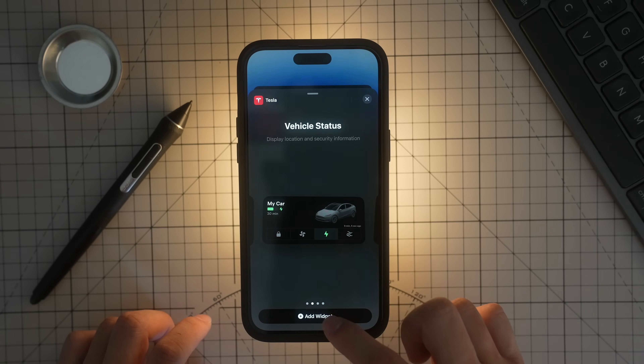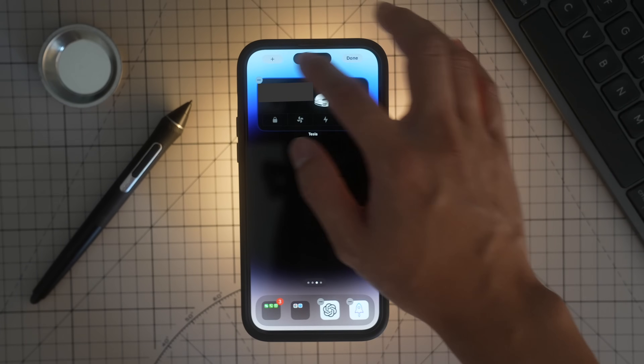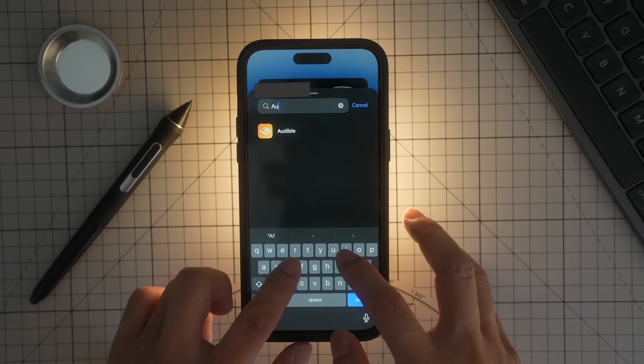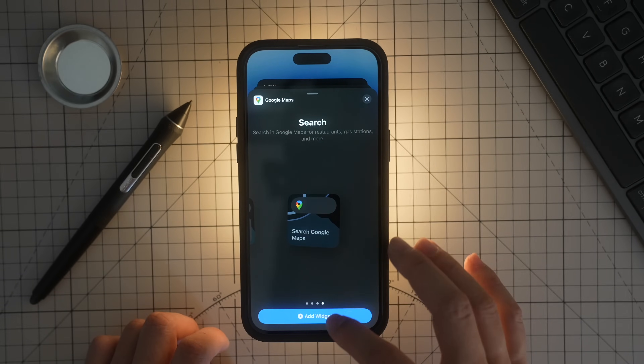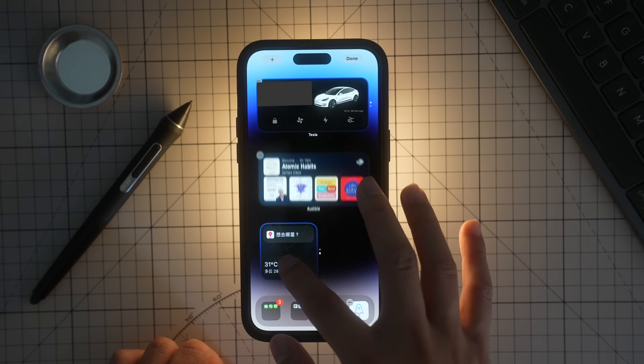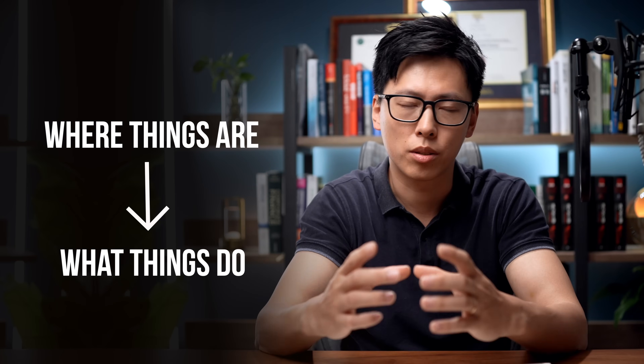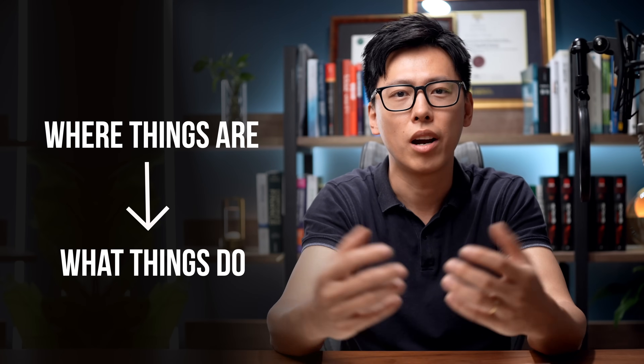For example, when I'm on the road I typically open either my Tesla app or Uber, depending on whether I'm driving or in a taxi. I have Music or Audible for listening, and Google Maps or Baidu Maps depending on where I'm traveling. Remember, you can stack widgets — apps with similar functionality can be switched back and forth. This is useful because you're associating a screen directly with functionality.